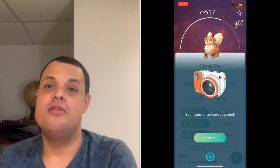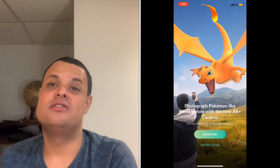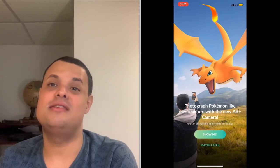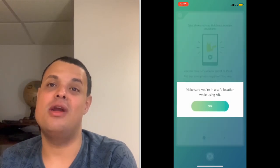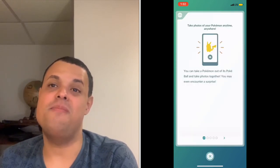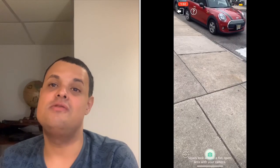This just in on Friday, the Go Snapshot feature has gone live on iOS, so now it's available on all devices at last. To use it, you have to click on the camera in your bag, click on the footprints, and your Pokemon will come out of its ball anywhere. You take pics.